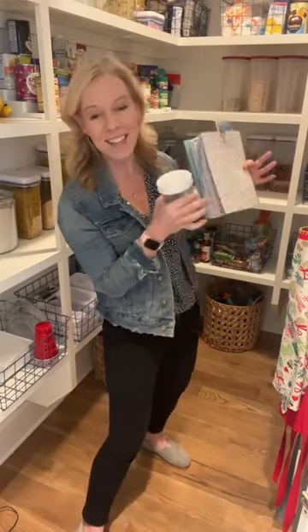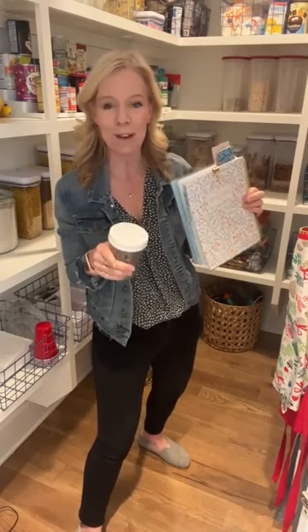For the first time ever, I am doing a pantry tour. We moved almost a year ago and we have this crazy pantry that is probably the reason I bought this house. I'm going to show you. We'll talk about pantry organization and some things you can use. We'll also put a link to some of our favorite pantry things.